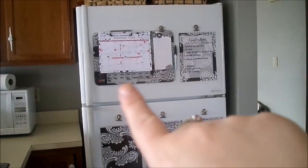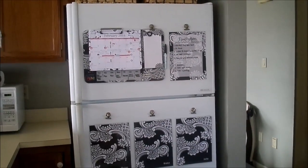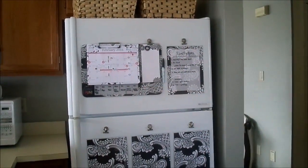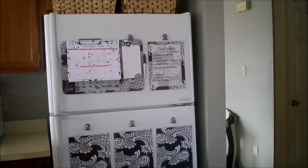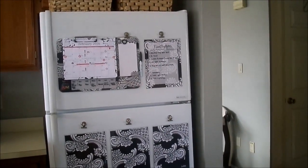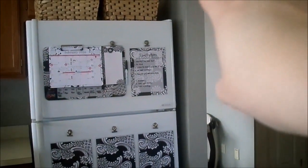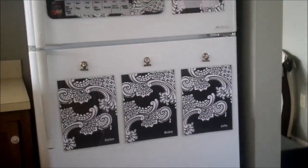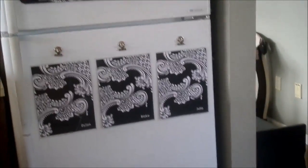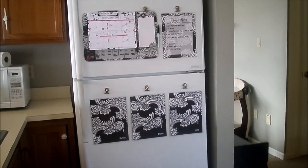Down here in this section I put our weekly meal plan, so again everybody knows what we're having for dinner. We have a little list pad where we jot down things we need to get at the store, or my husband will write down little reminders. We have this board here with our family rules on it, and we also use it to clip things we need to mail. Each of my kids has a little clipboard where we put their homework, important reminders, and things I need to sign and send back to school.